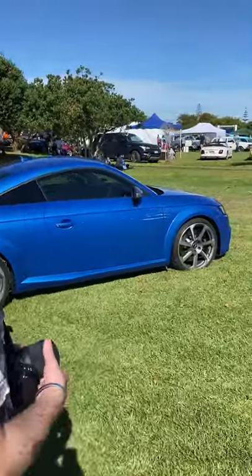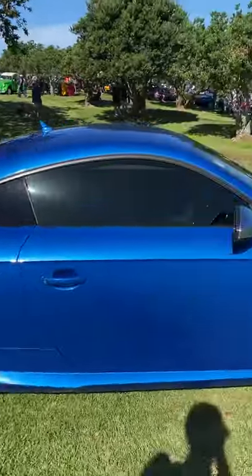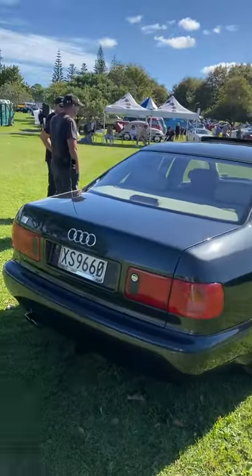There's this beautiful Audi TT RS, and a beautiful Audi S8 in dark silver — absolutely spectacular.